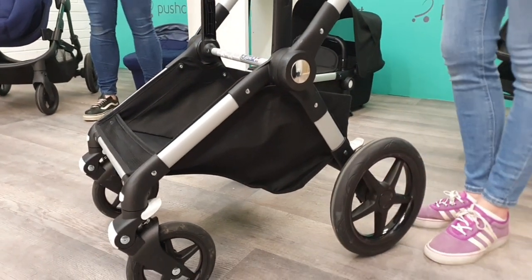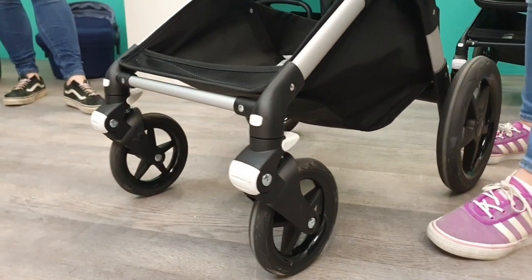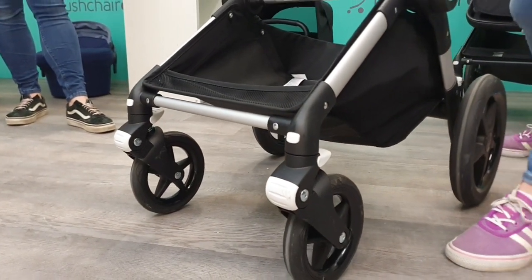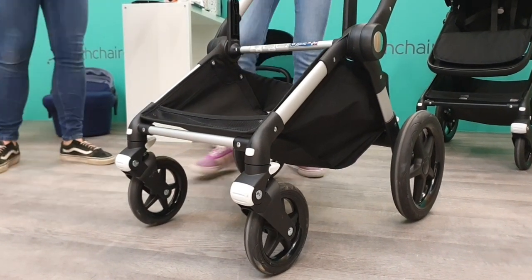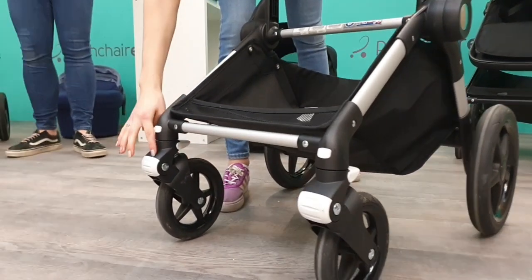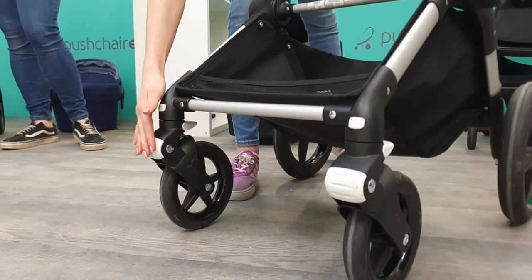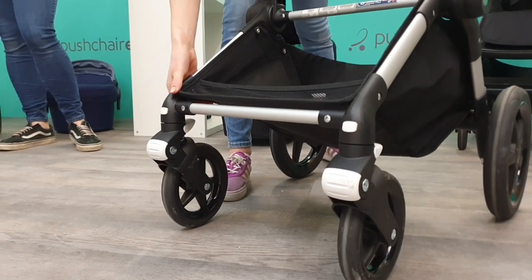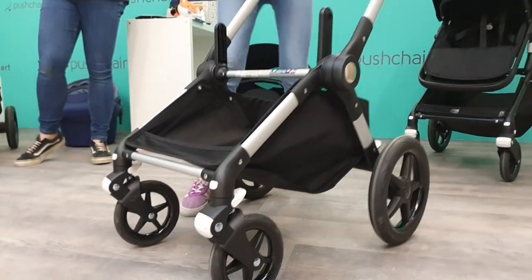You've got lockable front wheels which work with a little white tab at the back. You've also got knuckle protectors on the frame — so if you go into anything, you're not going to damage your actual pushchair. It bounces off, like a silicone feel, to really protect the pushchair.